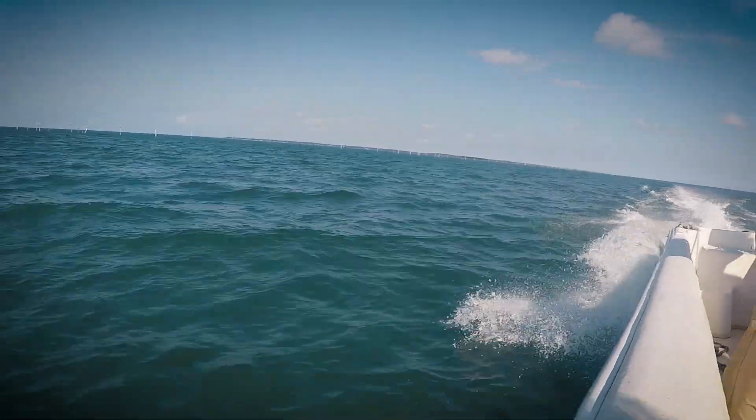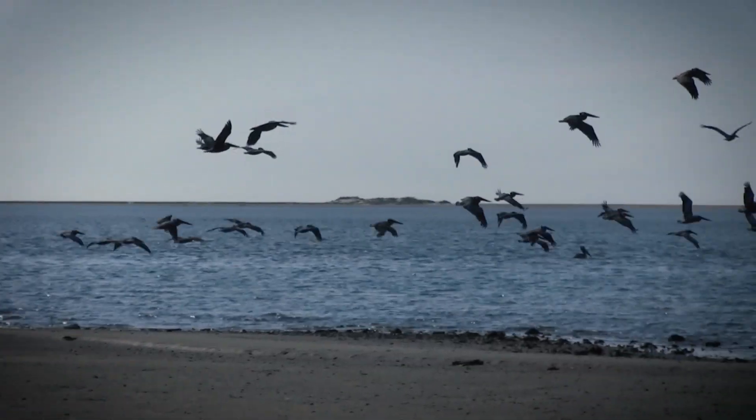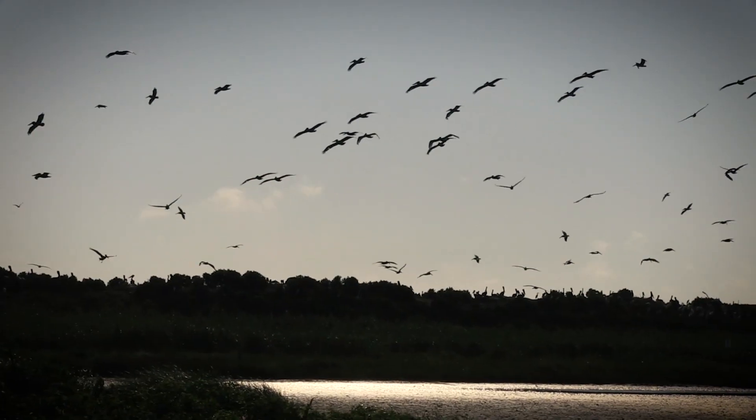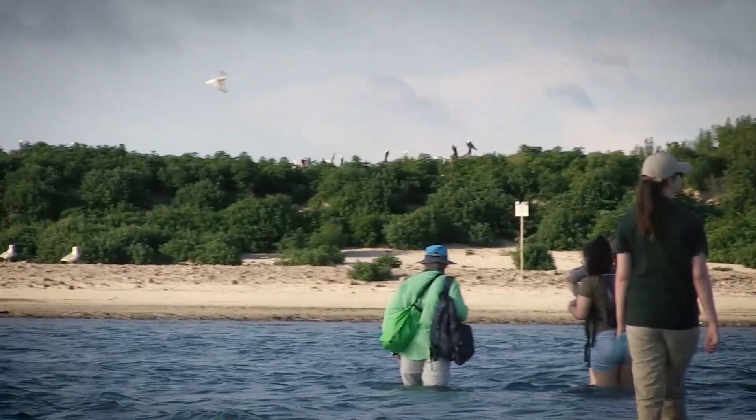During May and June, staff from the North Carolina Wildlife Resources Commission's Wildlife Diversity Program travel the state from Corolla to Sunset Beach surveying waterbirds that nest on our coast. Biologists visit beaches, islands, and marshes, documenting what species are present and how many pairs nest at a location.